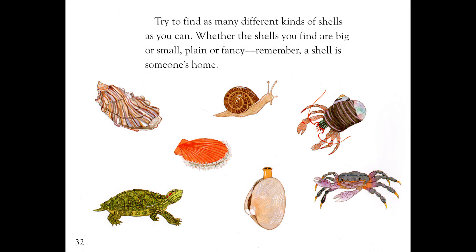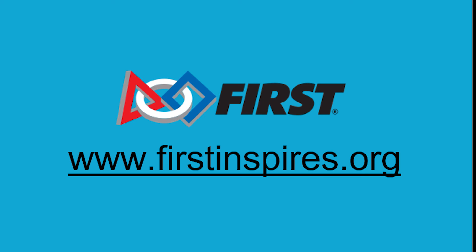Try to find as many different kinds of shells as you can. Whether the shells you find are big or small, plain or fancy, remember, a shell is someone's home. FIRST has opportunities for learners of all ages to engage in robotics, from kindergarten through high school. For more information, visit firstinspires.org.